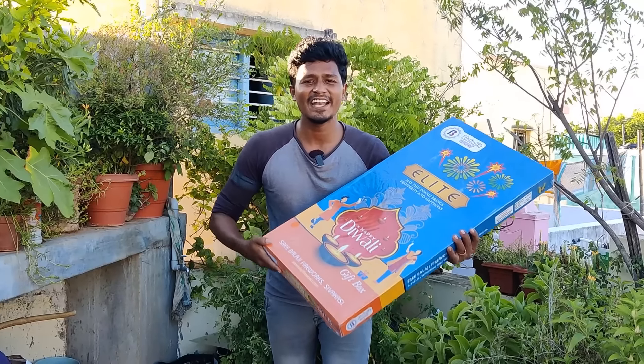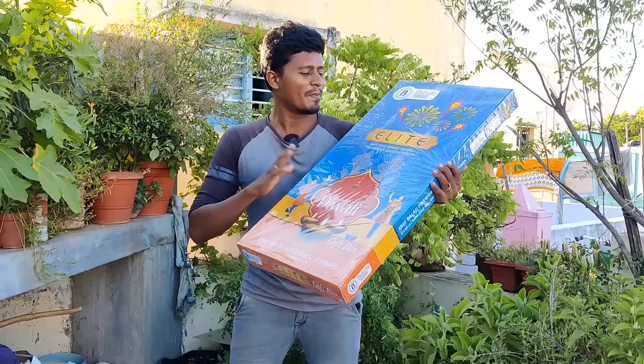Hi friends! Hello everyone! I'm going to see you in this video. I have a super good box. Now you have a Hi-Ballu gift box.